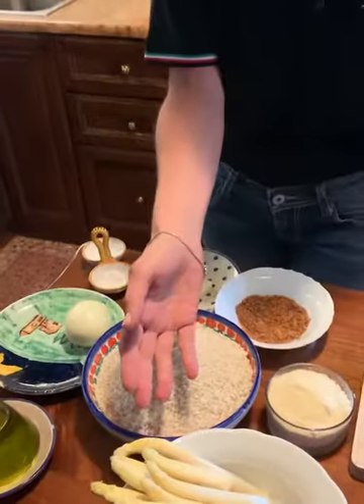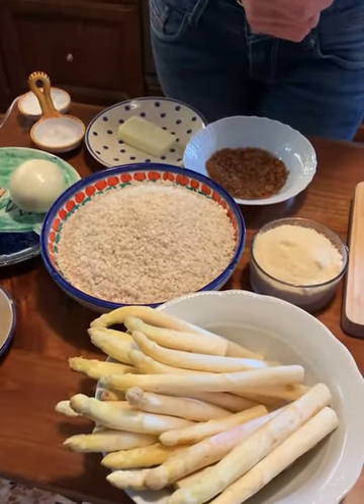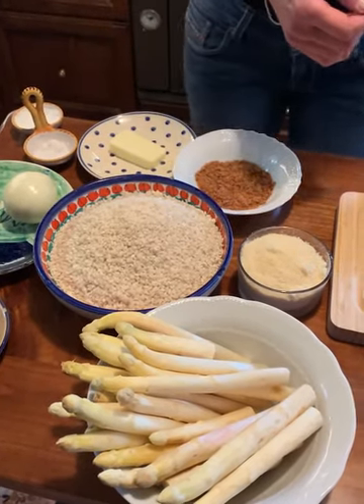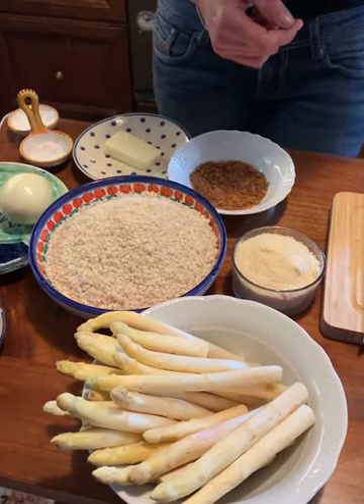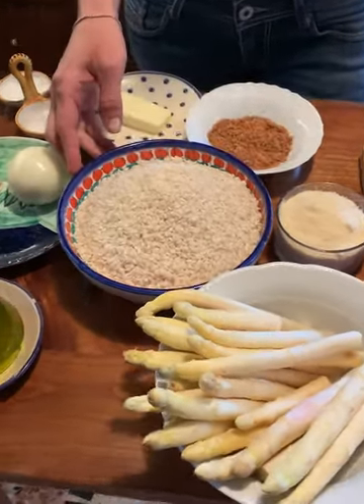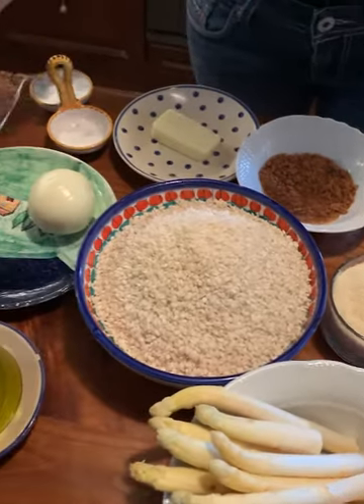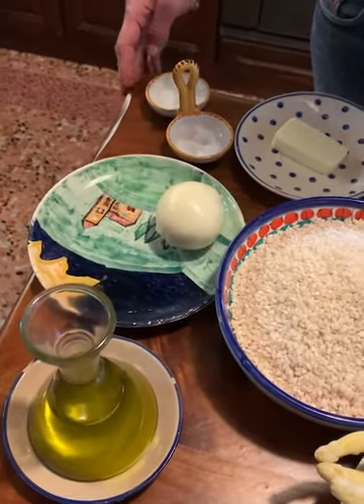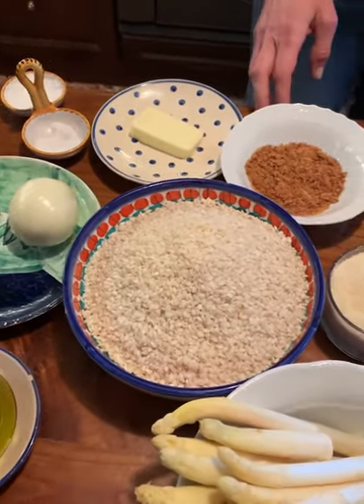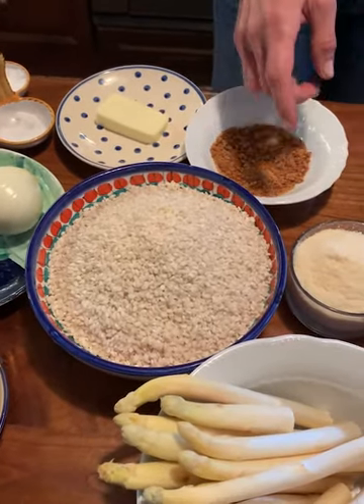We have asparagus that are very typical in this area, in the Veneto region. It requires a temperature between 15 and 25 degrees, typically in spring. And then we have some rice, some olive oil, onion, salt, a little bit of butter, some granulated stock, and some parmesan cheese.